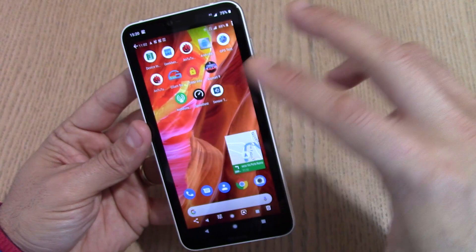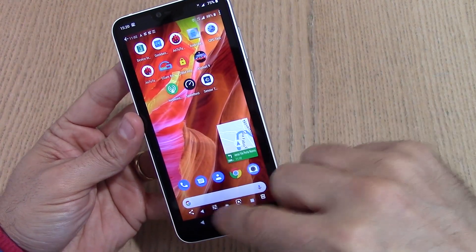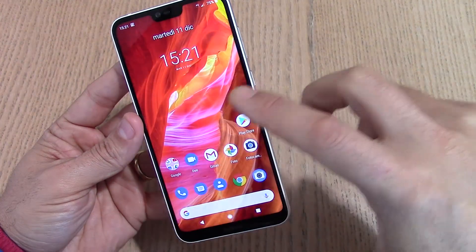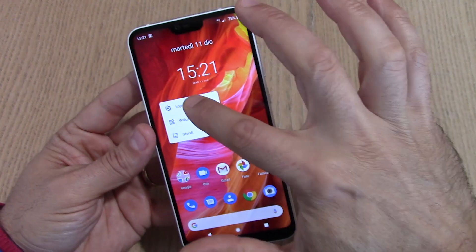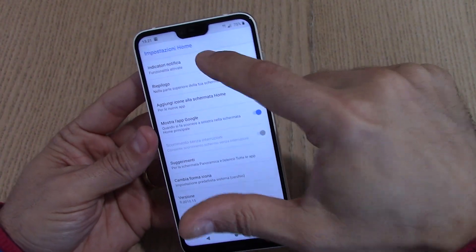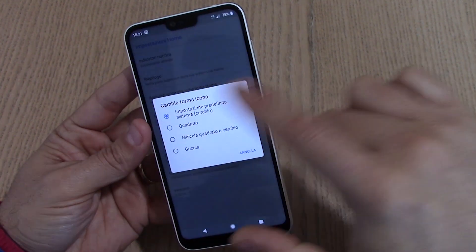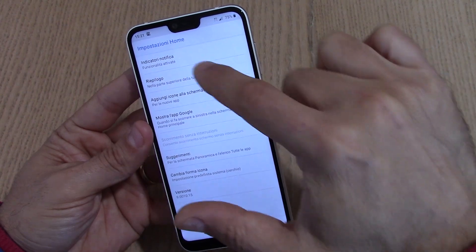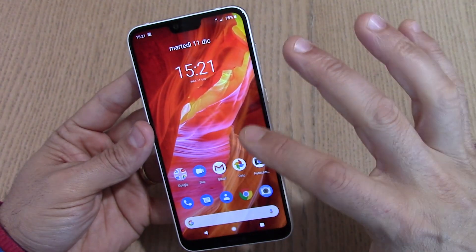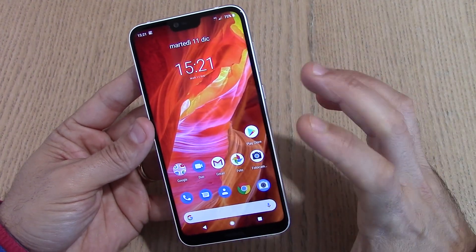Ci sono tutte le possibilità del picture-in-picture e le novità di Android 9, inclusa la possibilità di personalizzare le icone del launcher. Il launcher è praticamente stock con piccole personalizzazioni Nokia: c'è l'indicatore di notifica, la forma delle icone è modificabile, con vari suggerimenti e riepiloghi. Una ROM molto pulita e ben rodata.